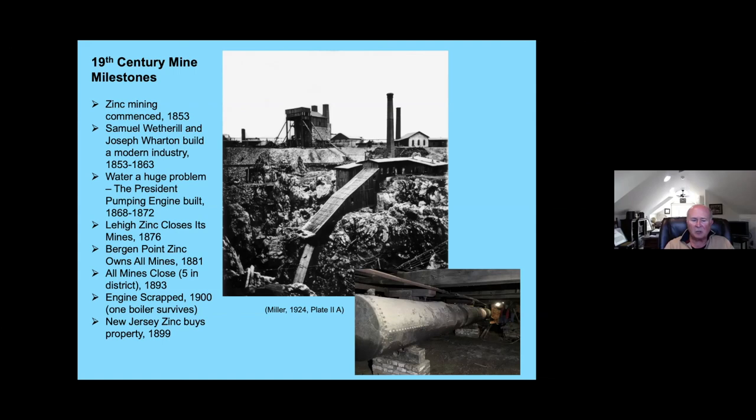The engine was scrapped in 1900. A company called New Jersey Zinc Company bought the property in 1899 but had no immediate plans to operate the mines — they bought it basically for the future and probably to keep others from using it, as New Jersey Zinc was in the process of creating a conglomerate, really trying to monopolize the zinc industry. So the President Pump disappeared in 1900, turned to scrap. Interestingly, the scrap metal went back to the same Philadelphia foundries that originally built the engine and was turned into a battleship known as the USS Maine — not the first USS Maine that went down in Havana Harbor during the Spanish-American War, but USS Maine number two, which was launched in 1901.